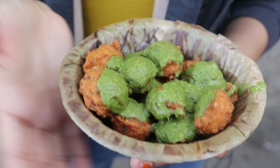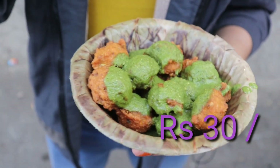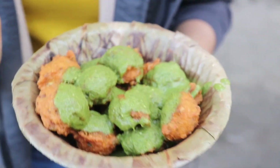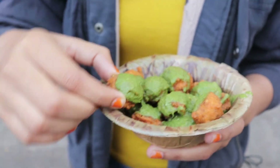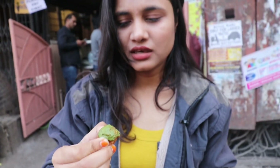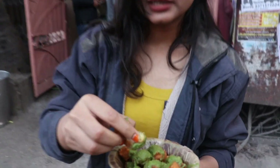I have ordered the Moong Ke Daal Ke Pakode with a yummy green chutney, which I think is coriander chutney. After tasting it, you will know which chutney it is. Let's taste it. It looks really very crispy. And this moong ke pakode has a total filling inside.